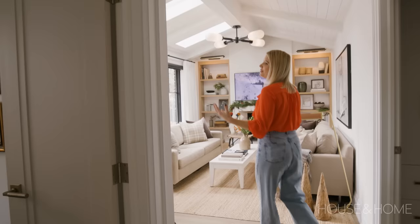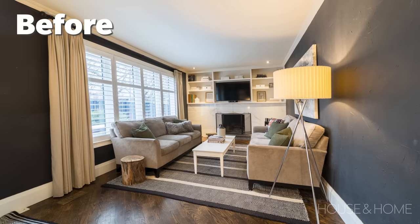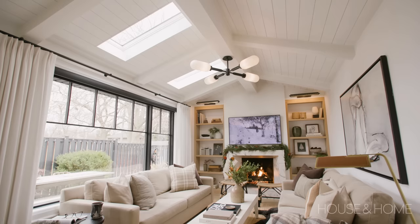Our family room is a place that we live in every night. We watch TV here — it's a super casual space but it's very welcoming. One of the biggest things we did is vault this ceiling. This house has eight foot ceilings, so we were really excited that we were able to vault it a little bit. We added the beam, the rafters, and shiplap. We ended up including skylights, which I love — they add so much light, even on a dark day.